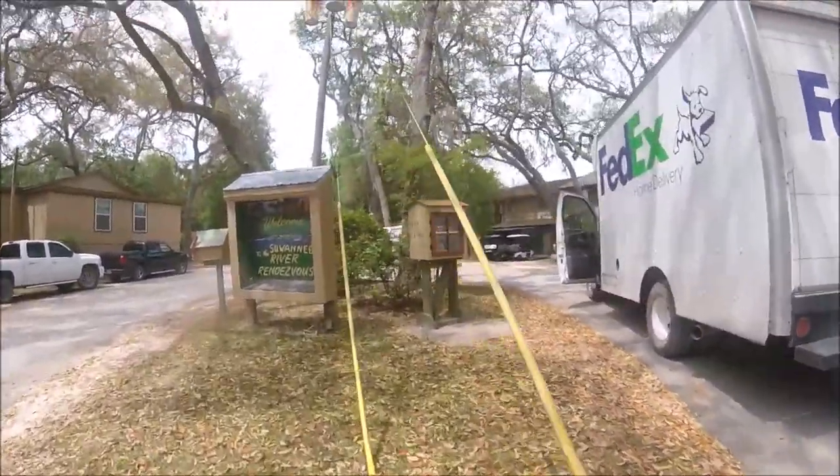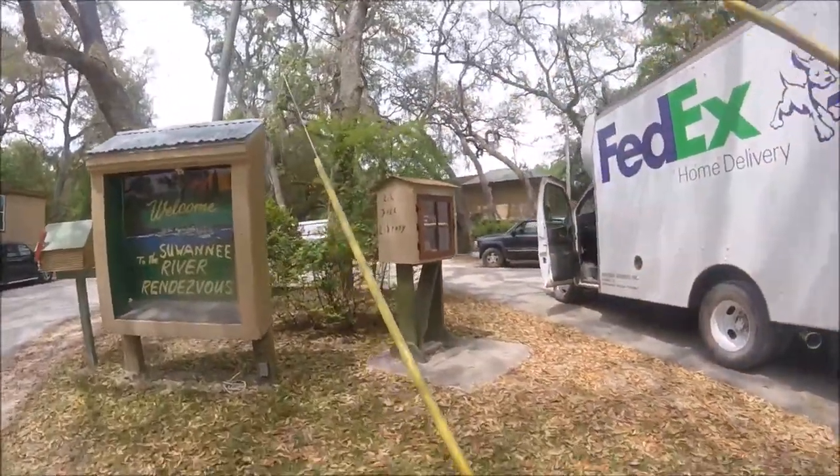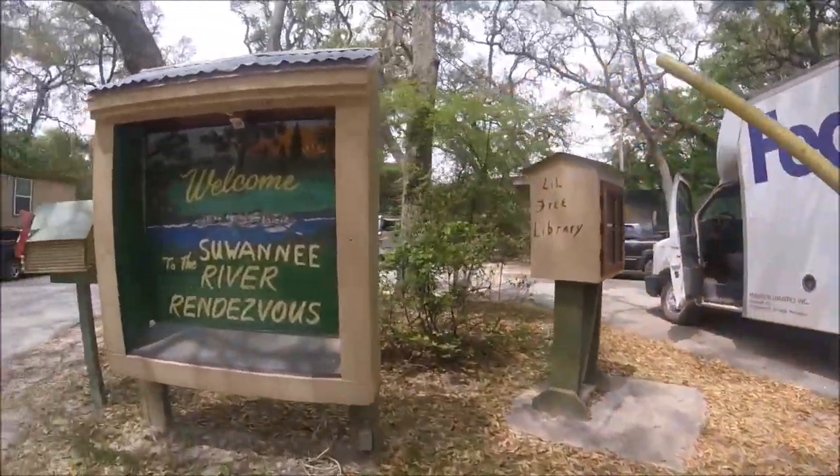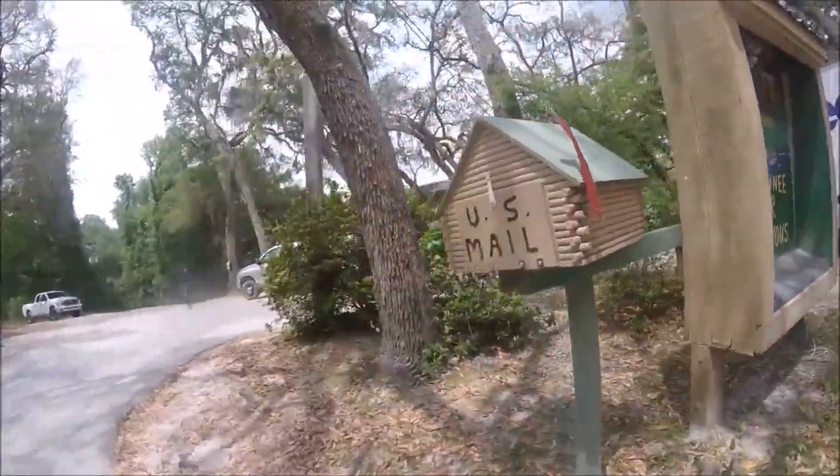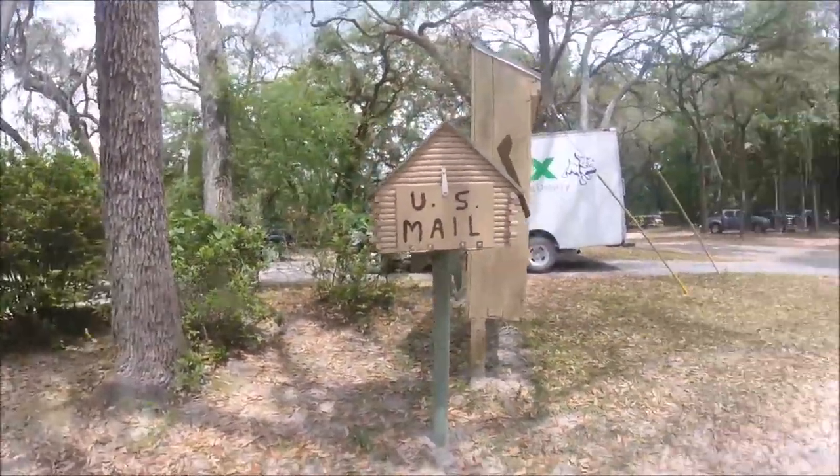And a small library — take one, bring one. They also have a U.S. mail post box.